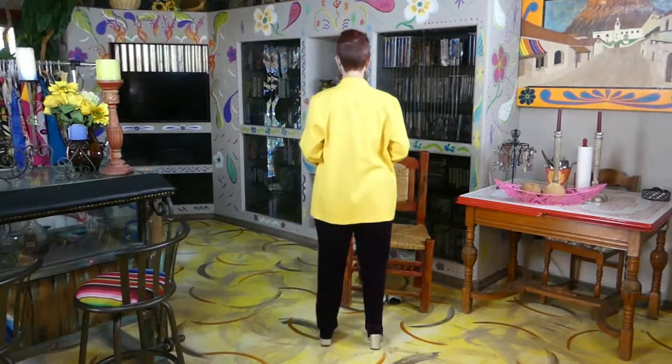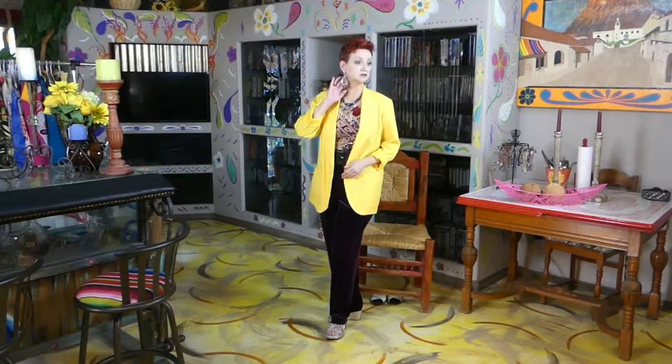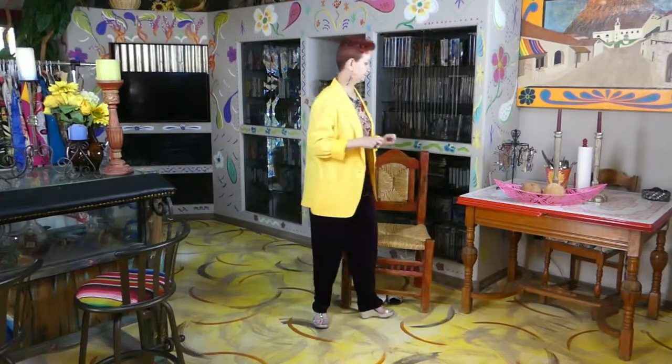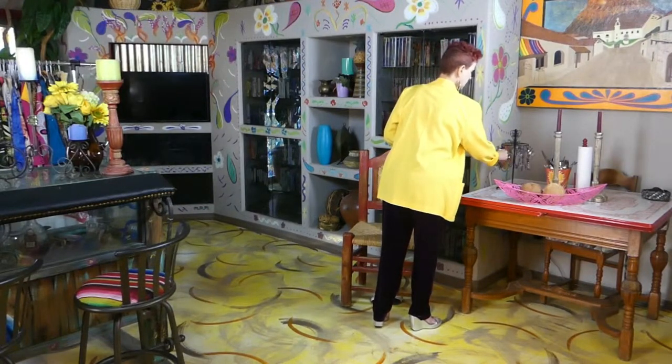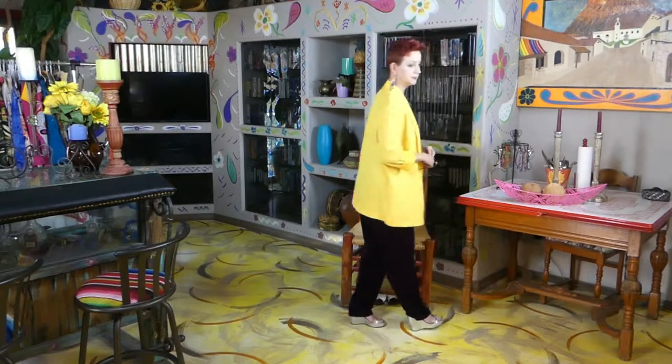I'm going to show you the front, the side, and the back — here's the front, and look, a pocket! Here's the front, the side, the back, the side, and the front. I love these earrings, they just move when I move my head. I think I will wear the ones with the rhinestones on the side so I can see you. And there you are — this is me, Susan, wearing Royal Yellow. Thanks for watching!